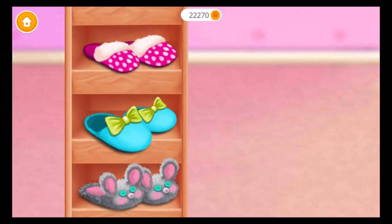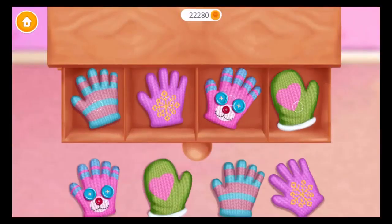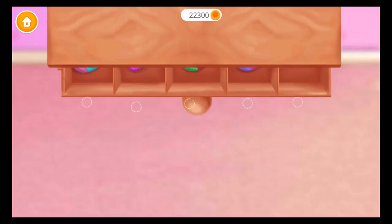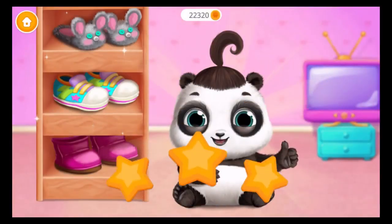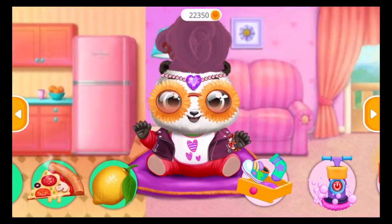Great. Awesome. Wow. Now put the gloves in their places. Great. Super. Yes. Pair the socks, please. Yes. Great. Super. Awesome. You did a good job! Thank you! Take care of little Lou.